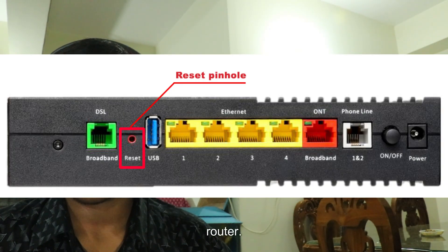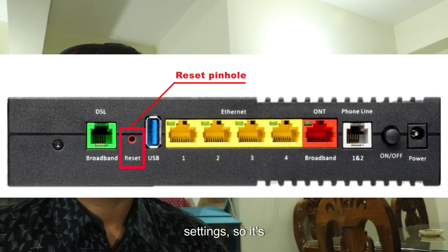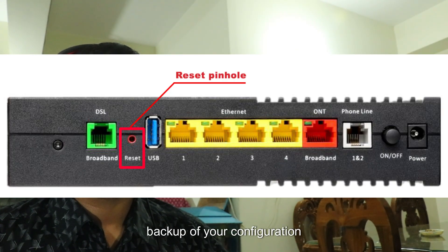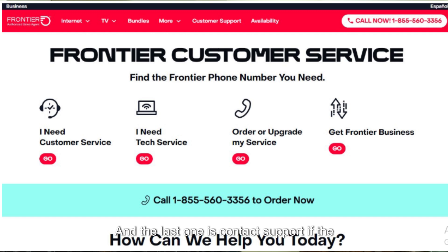If other steps don't resolve the issue, consider performing a factory reset on your router. Be aware that this will erase any custom settings, so it's advisable to have a backup of your configuration beforehand.